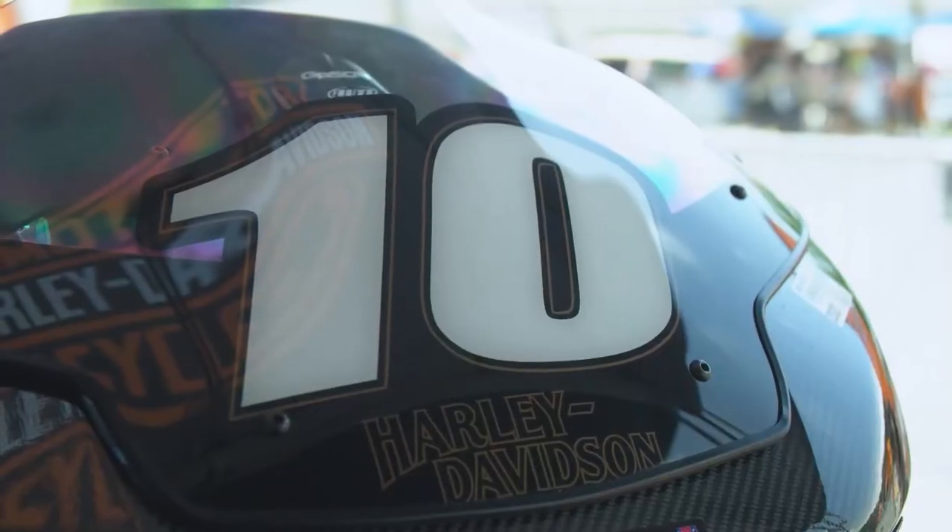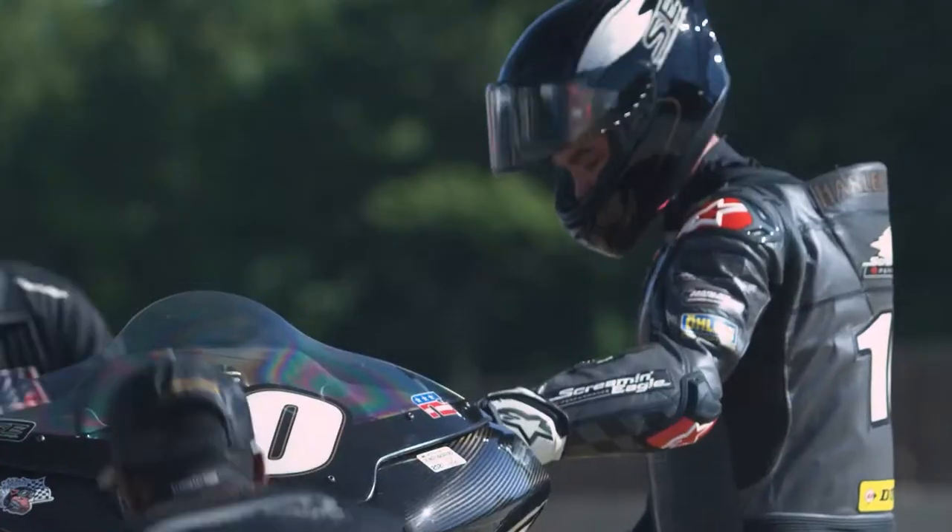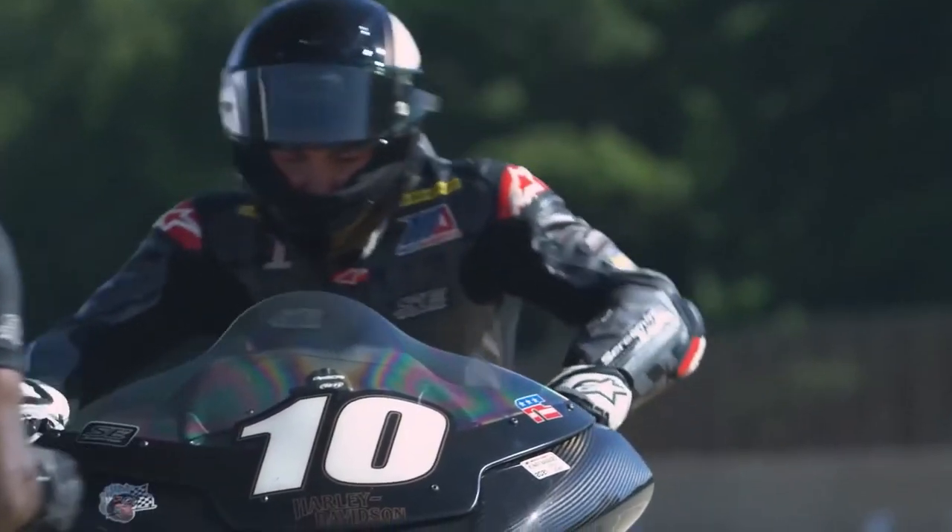Setup is huge in just allowing the rider to get comfortable. If you're not comfortable on the bike, there's no way you're going to be able to go fast. So suspension is huge, and I think even more so on these bikes.